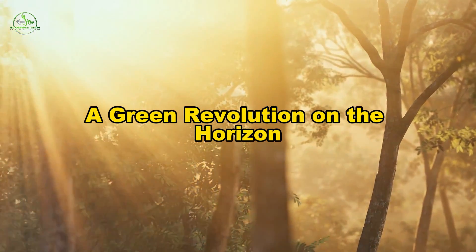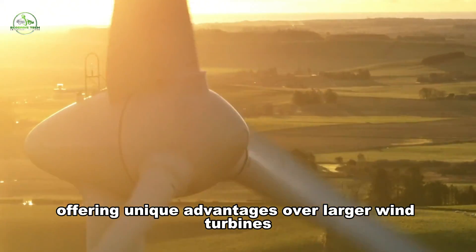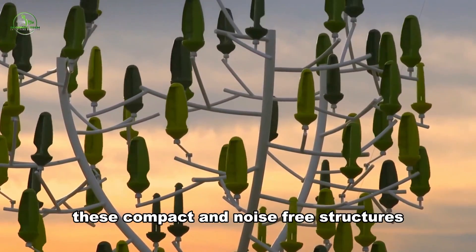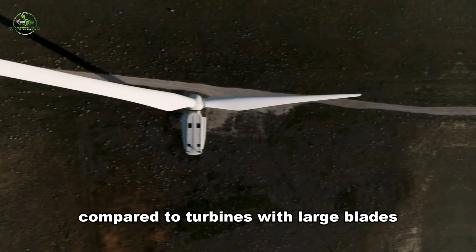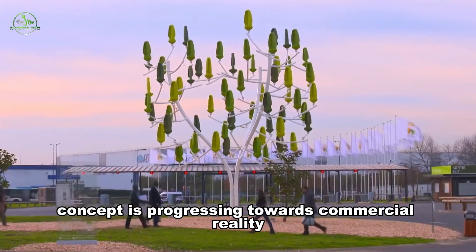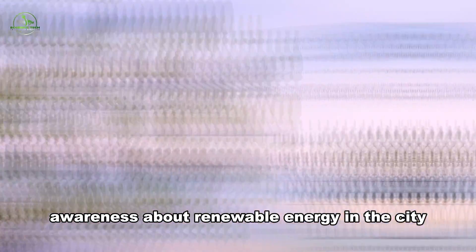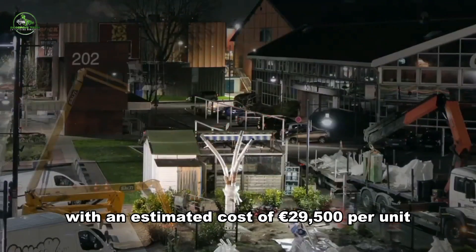In the kingdom of renewable energy, the wind tree stands as a game changer, offering unique advantages over larger wind turbines. Requiring minimal wind to start electricity generation and exhibiting less variability, these compact and noise-free structures can be installed almost anywhere. Notably safer for wildlife compared to turbines with large blades, the wind tree introduces a safer alternative. Although not the pioneer of vertical axis rotors, the wind tree concept is progressing towards commercial reality, with New Wind having produced prototypes. A demonstration is set for Place de la Concorde in Paris, aiming to raise awareness about renewable energy in the city. If successful, mass production is slated for 2016, with an estimated cost of €29,500 per unit.